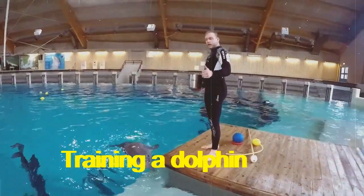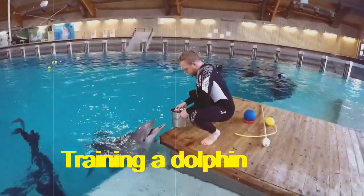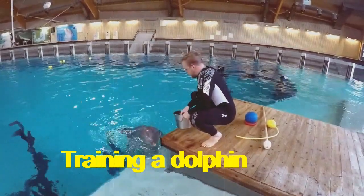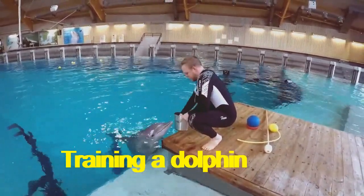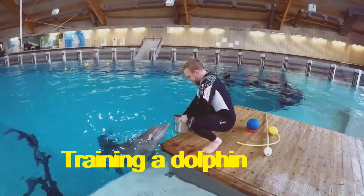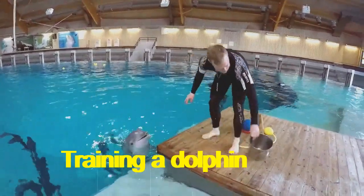I'm feeding her the whole session's fish at the start — that's all the fish she will have in this training session. Afterwards we are going to train her. She's an animal that's very vocal if she enjoys something very much. There you go, bucket empty. Now we start.